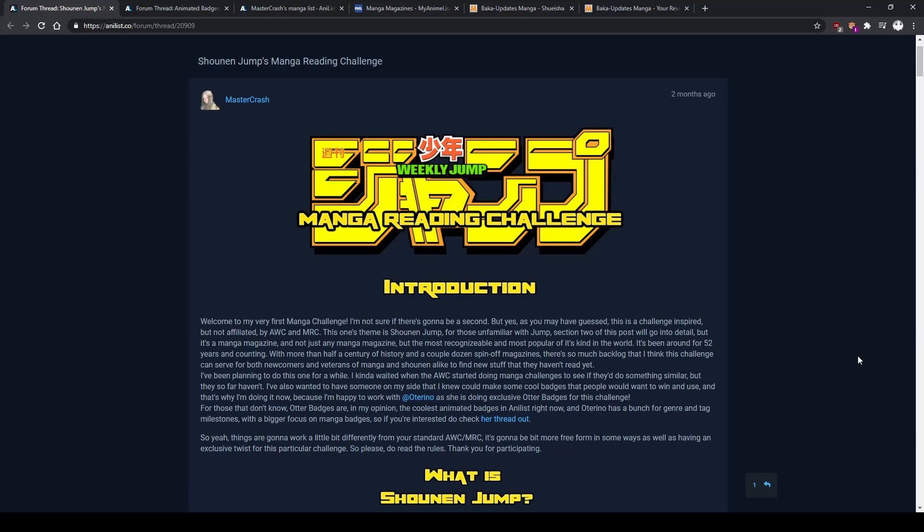Hello and welcome ladies and gentlemen, my name is Crash and today I have something slightly different for you guys — it's Shonen Jump's Manga Reading Challenge. Before I explain what that is, I just wanted to say that this is my first video off script.